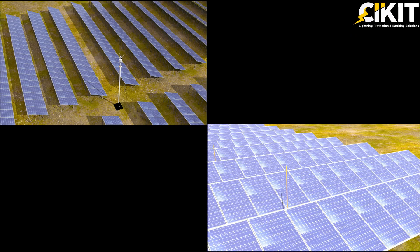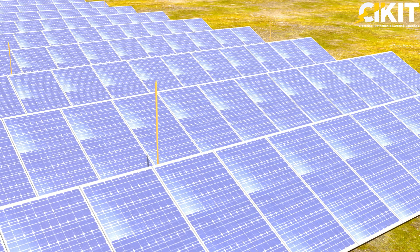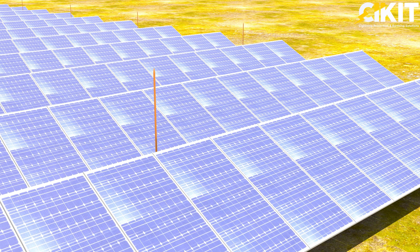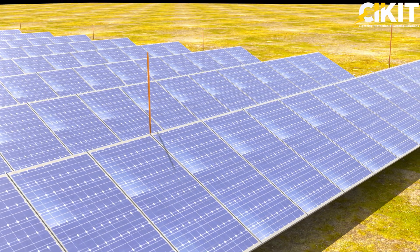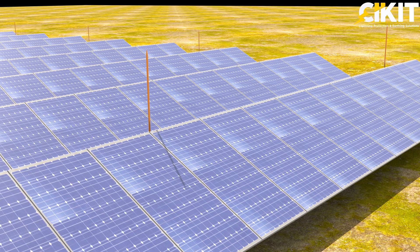The shadow of air terminals is another crucial consideration. To better understand this phenomenon, let's take a closer look at how air terminals cast shadows on solar panels. The shadows' extent and position depend on various factors such as the height and position of the air terminal, the angle of the sun, and the latitude of the solar plant's location.